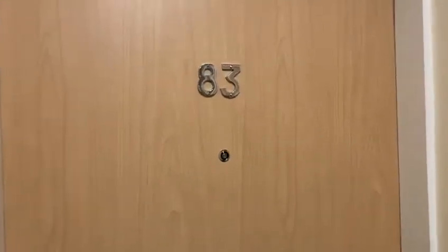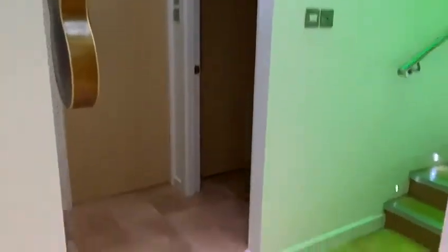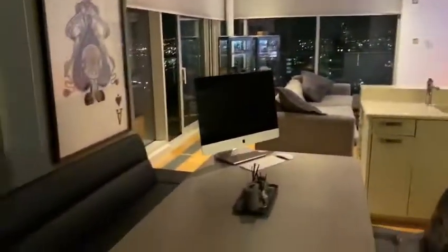So the flat 83K2. This kitchen living area, dining area here. Beautiful big glass everywhere — absolutely massive.